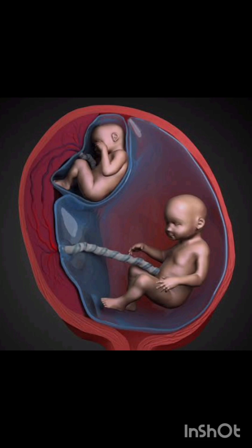Imagine two babies sharing one womb, but not equally. One grows stronger while the other struggles to survive. This is not a plot twist — it's the twin-twin transfusion syndrome, a rare but serious complication in monochorionic twin pregnancies.